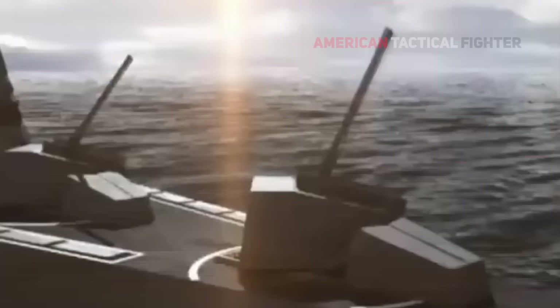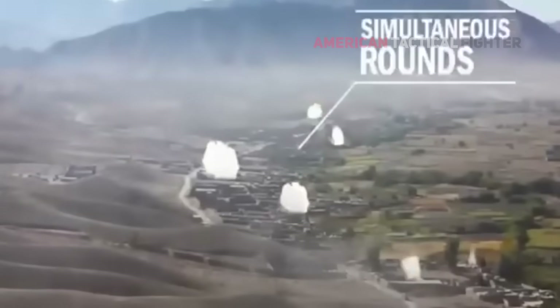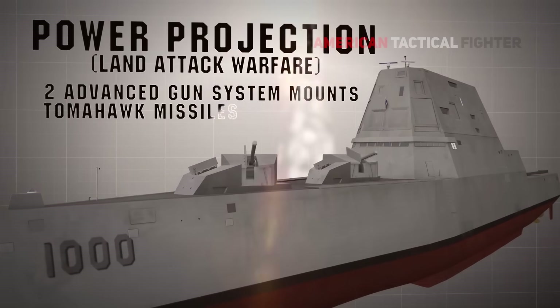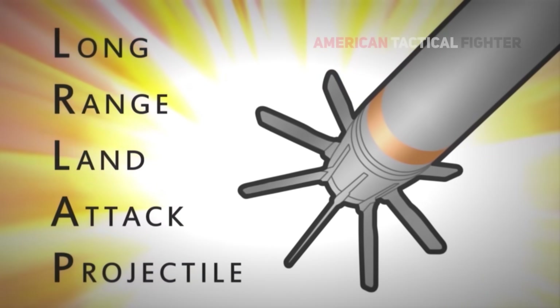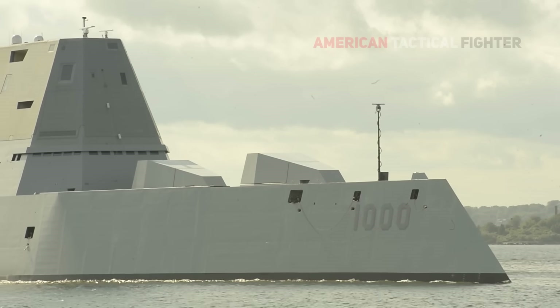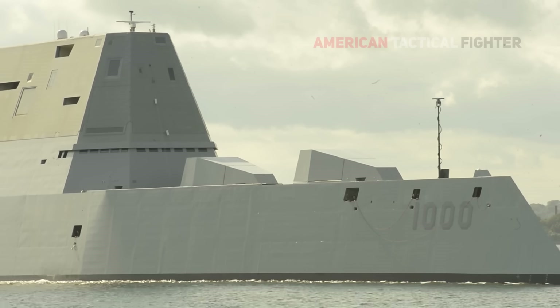The Zumwalt was envisioned as providing land attack capability with an advanced gun system with rocket-assisted projectiles to open the way for Marines to charge ashore. But the system featuring 155mm guns hidden in stealthy turrets was cancelled because each of the rocket-assisted projectiles cost between $800,000 and $1 million. Despite the stain on its reputation, the three Zumwalt-class destroyers remain the Navy's most advanced surface warship in terms of new technologies.